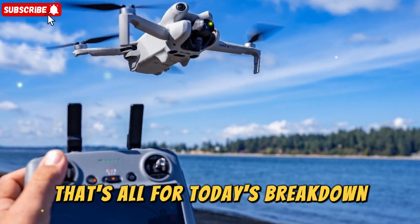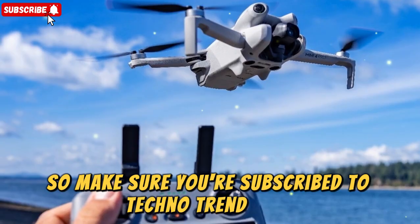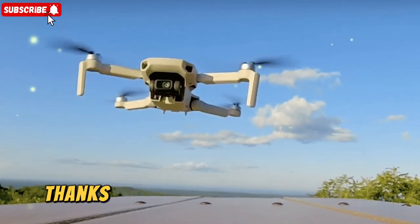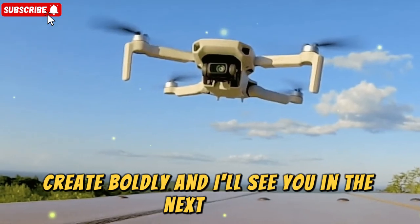That's all for today's breakdown. I'll be keeping a close eye on the upcoming announcements and leaks, so make sure you're subscribed to TechnoTrendZone for the latest updates. Thanks for watching, and as always, fly safe, create boldly, and I'll see you in the next video.